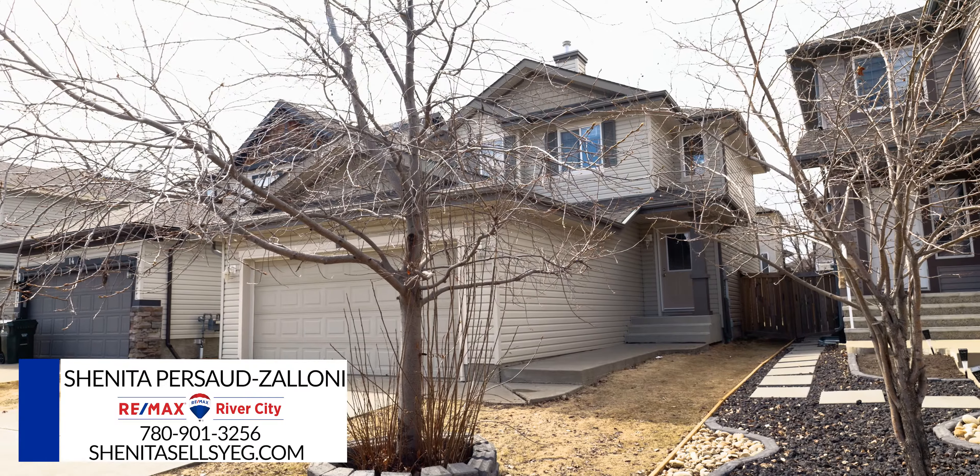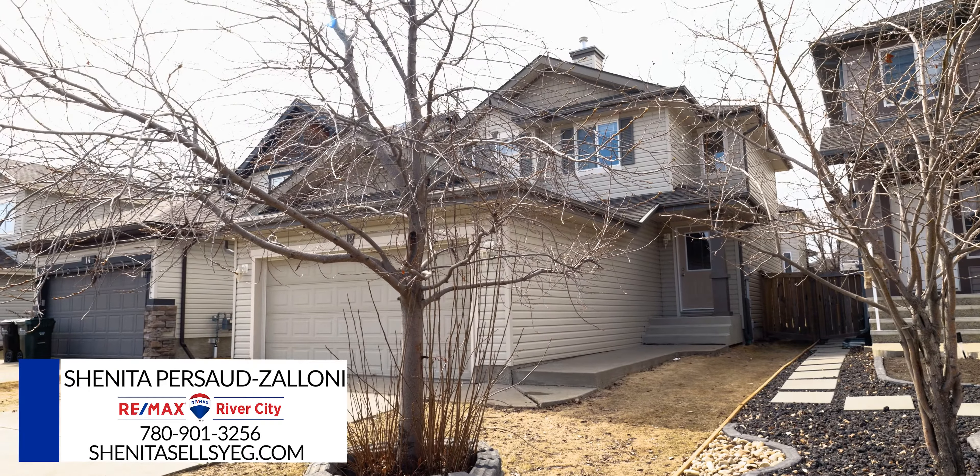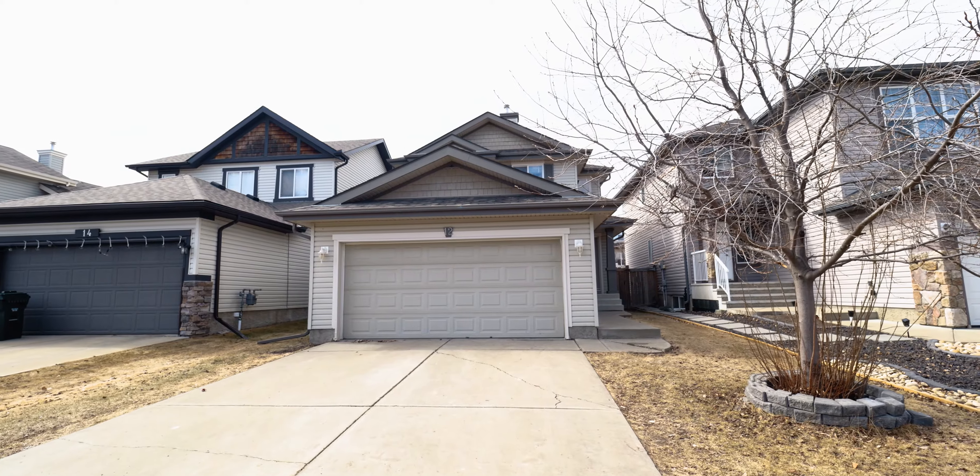Hi everyone, it's Shanita from Remax River City, and I'm so excited to show you my beautiful new listing in Lakeland Ridge in Sherwood Park. This house is a six-minute walk away from Lakeland Ridge School. We're also close to shopping and quick access to Anthony Henday.